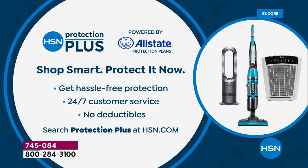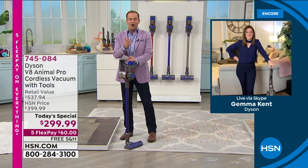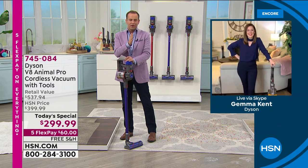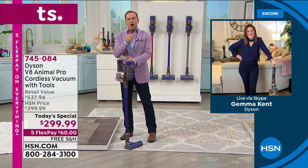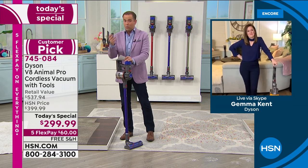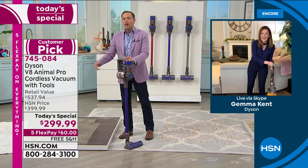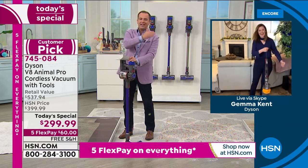We are just 10 minutes into this presentation and we've seen a lot. Gemma, we all have very different homes with very different needs — one of the things we can all agree on is that vacuuming is one of the necessary chores. We've all got a vacuum, but many of us are struggling with vacuums that are three times the size, having to plug them in, tangled cord and everything else. This is the polar opposite experience.